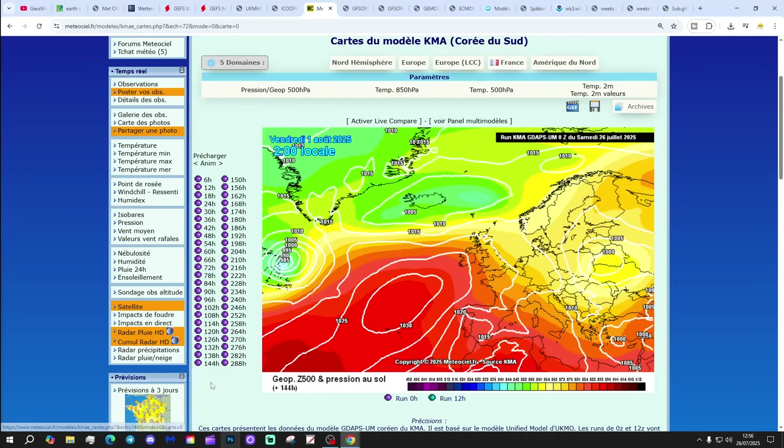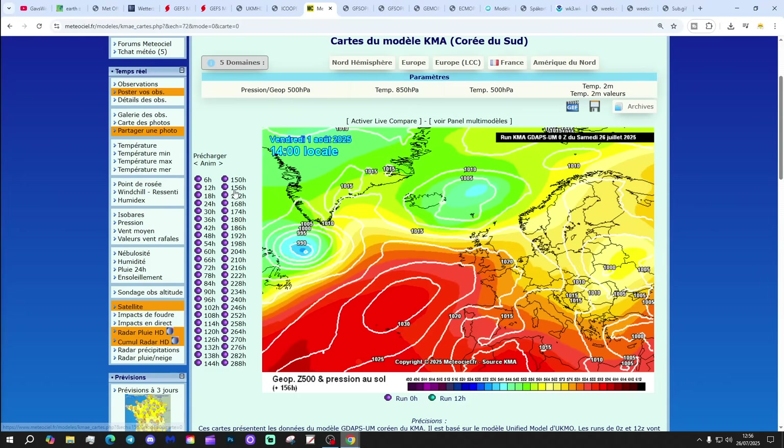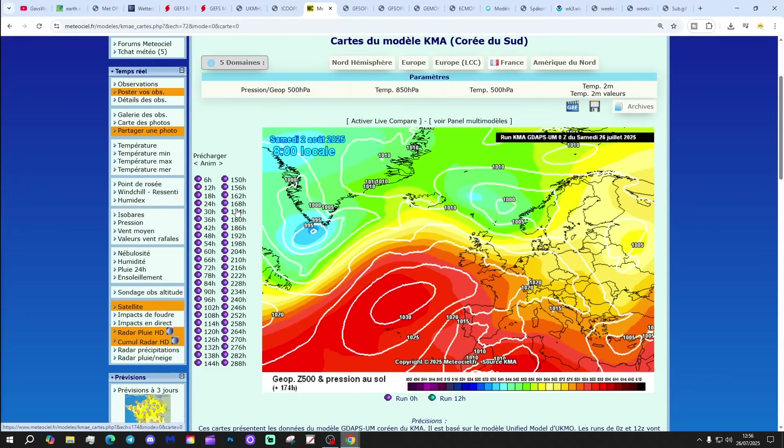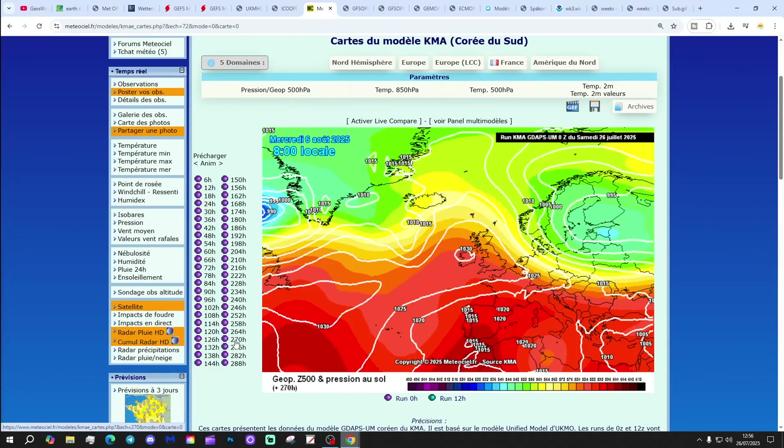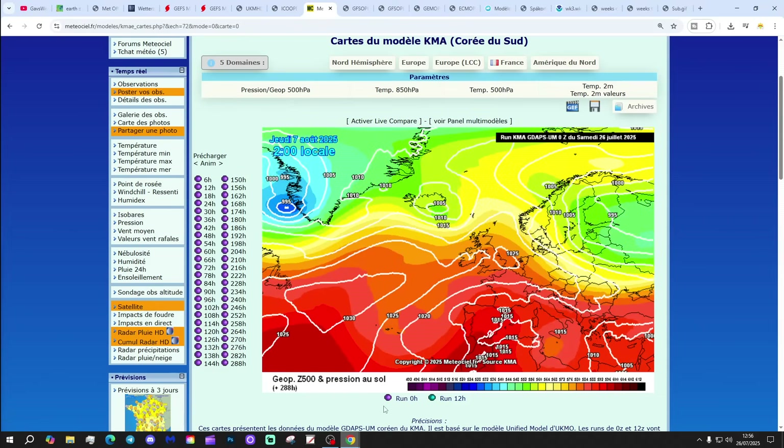Looking at the KMA: high pressure to the southwest, low pressure to the northwest. As we go through the second half of next week, beyond that, high pressure tries to reach in from off the Atlantic, bringing increasingly dry and warm weather from the first week towards the second week of August — that gets us to the 7th of August.